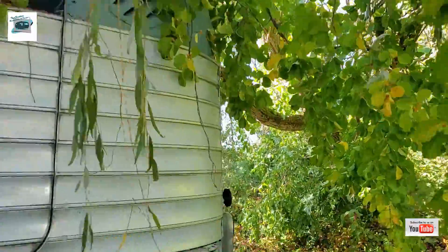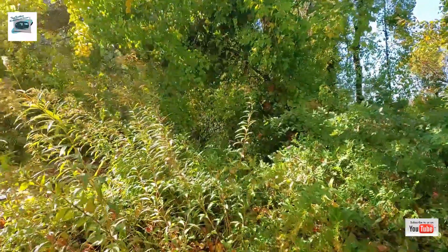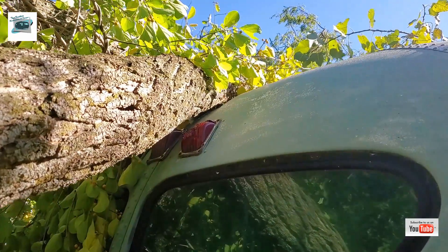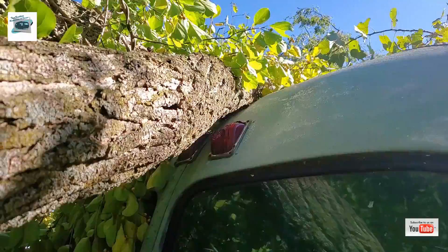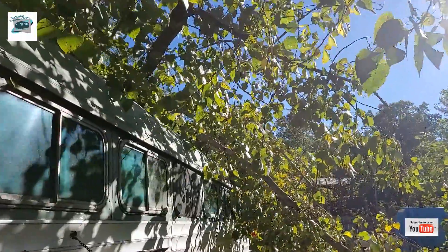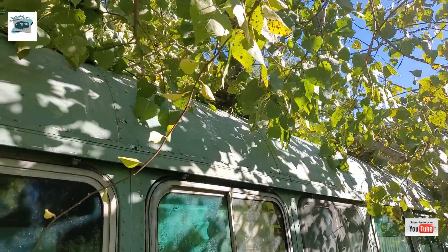I'm doing a voiceover just because it was emotional walking around this morning and I'm still trying to calm down and be collected. You know, your heart and soul is in a property like this, as well as the projects you work on. Here you can see some of the dents and the broken glass, clearance lights, and whatnot.